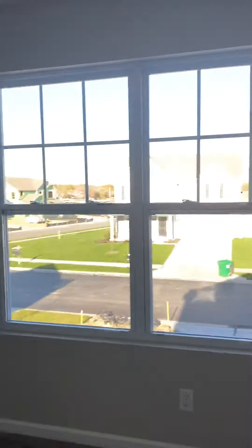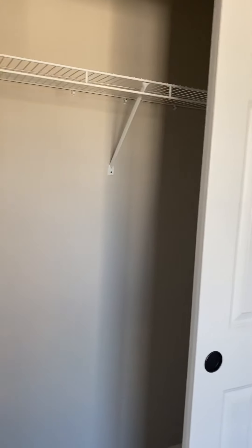This is bedroom four. I would call it about the same size as the others — they're all configured a bit differently. This one is on the front of the house. There is a normal closet as well.